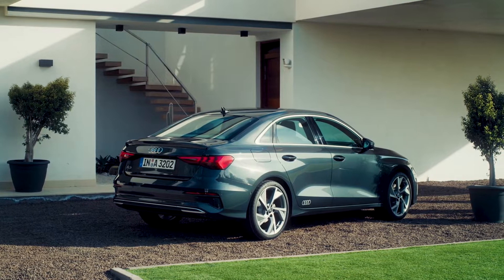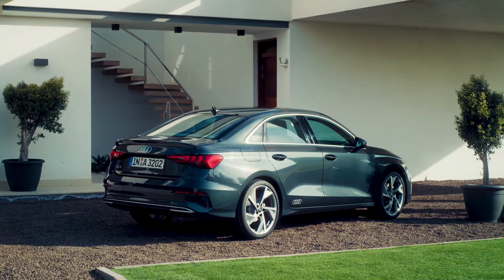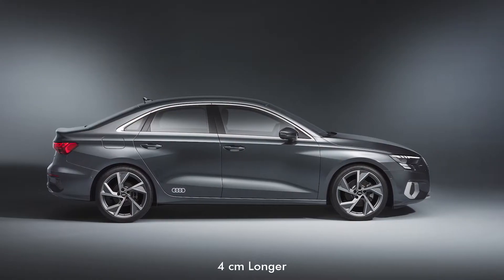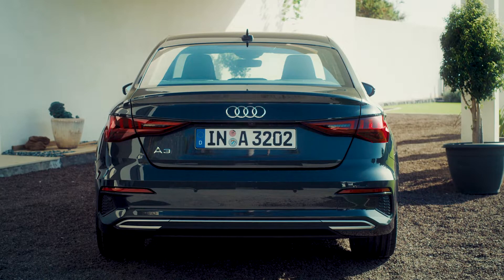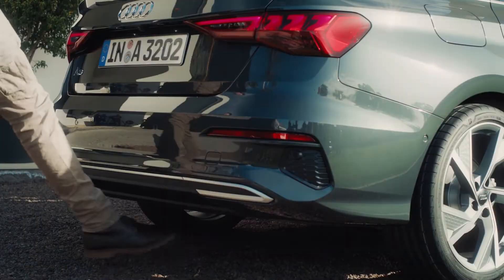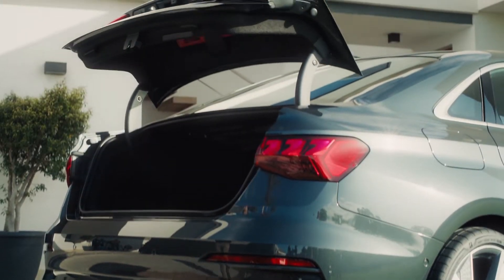Speaking of the body style, the new A3 sedan has grown in dimensions. Compared with its predecessor, the new A3 sedan is 4cm longer, 2cm wider and 1cm taller. The wheelbase, however, remains unchanged and so is the luggage capacity of 425 litres.